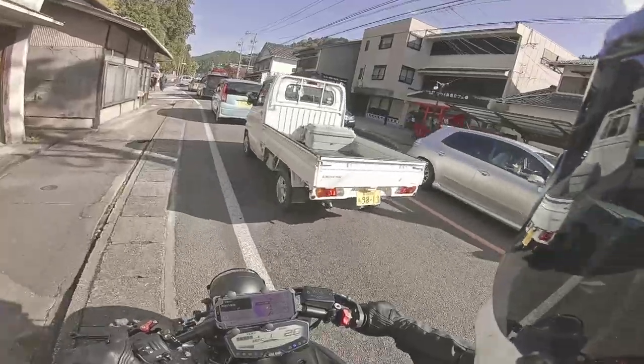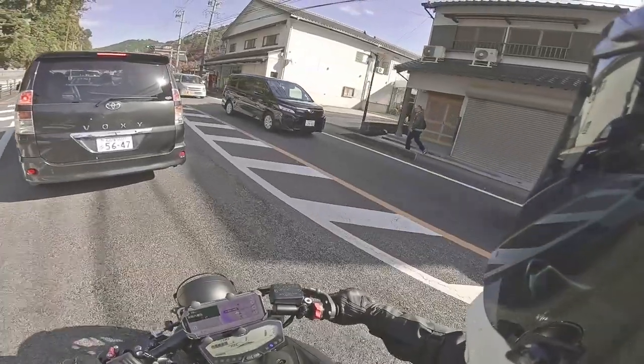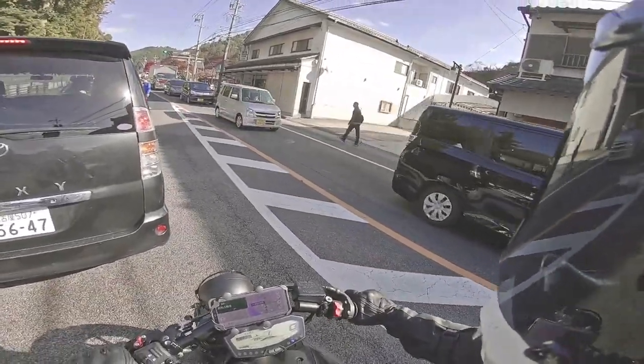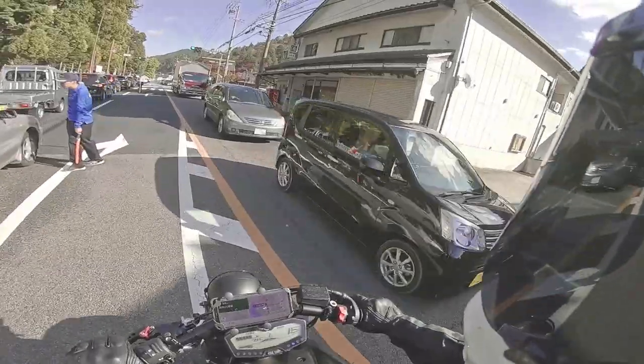Alright guys, so I finally got to the place that I wanted to come to. I just stopped at the convenience store and talked to a guy on a bike and he said, man, just forget it today — it's too busy. Like, there's all these tourist buses and stuff. So I'm probably not going to go in.